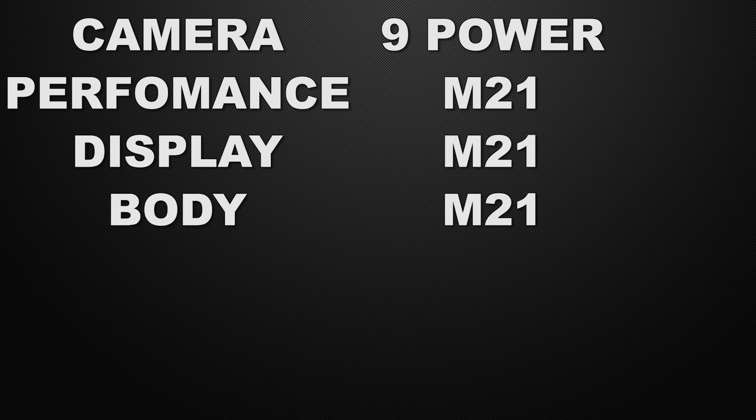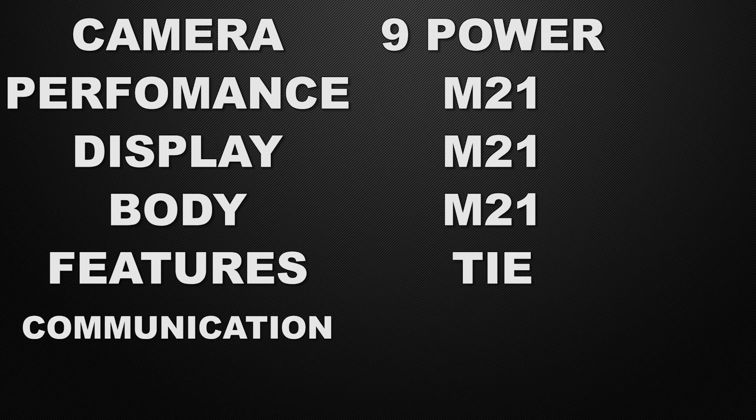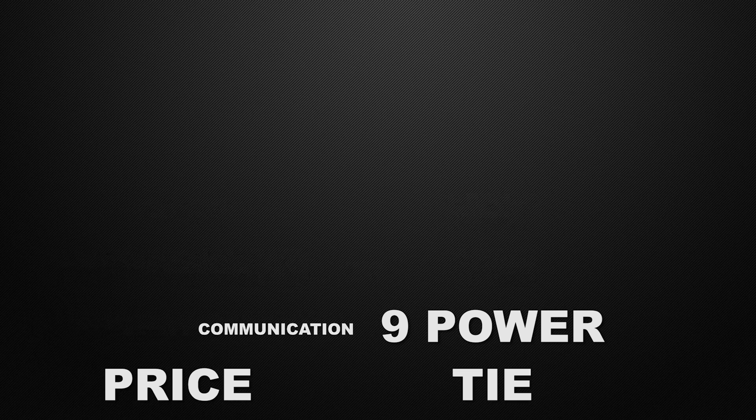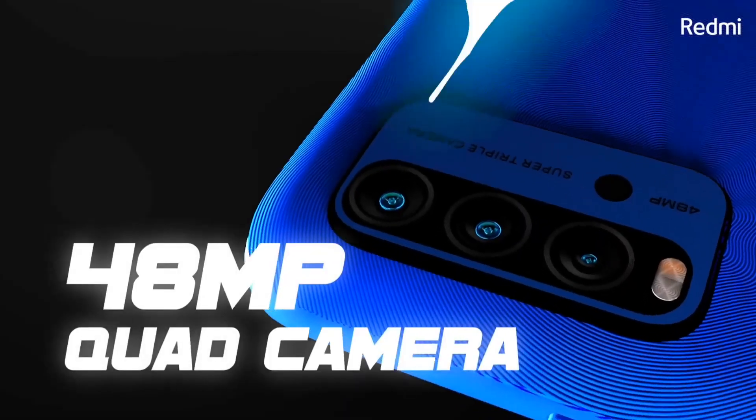So the conclusion: in camera, the winner is 9 Power. In performance, the winner is M21. In display, the winner is M21. In the body segment, the winner is M21. In features, it's a tie. In communication chips, the winner is 9 Power. In prices, it's a tie. The decision is totally yours — which device do you like the most? Let me know in the comments below.